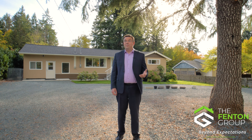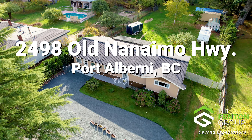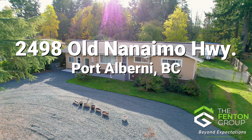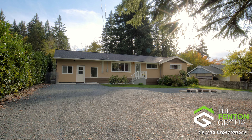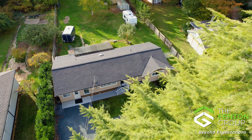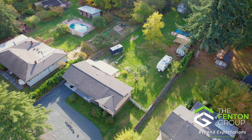Hello, I'm Chris Fenton with The Fenton Group and I'm really excited to be here today at 2498 Old Nanaimo Highway to bring you on a tour of this stunning rancher. This home is a blend of comfortable living spaces and charming outdoor amenities, conveniently located just outside the city limits, ensuring tranquility and those lower taxes.